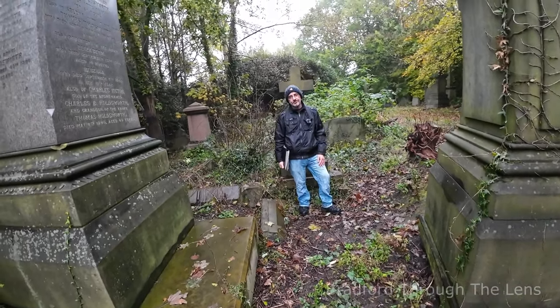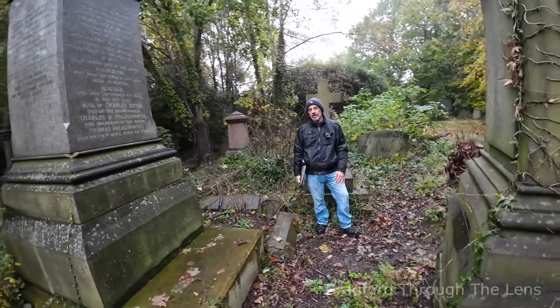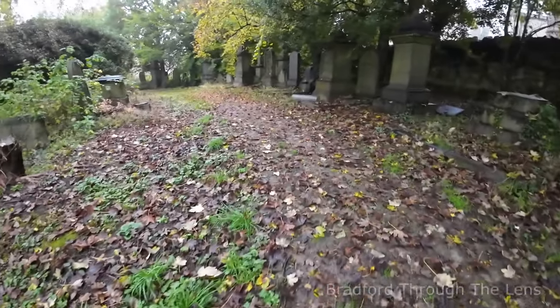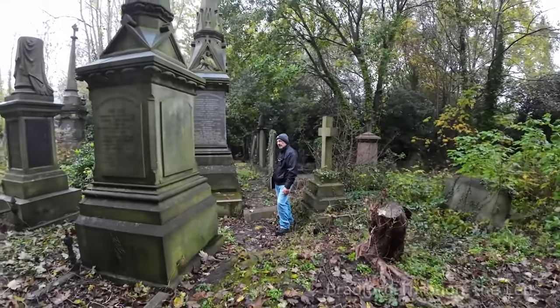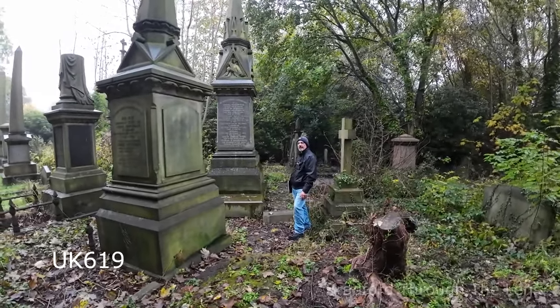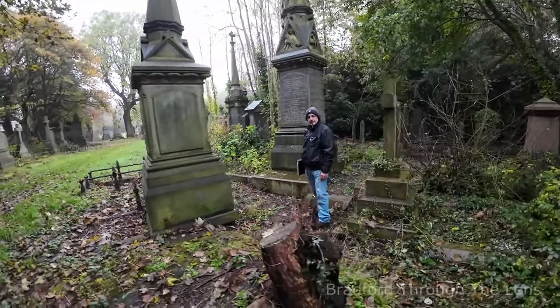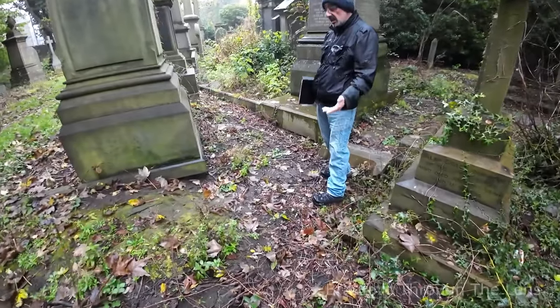A lot of people have walked past here and you just wouldn't know it was here. This is the actual path and this is unconsecrated K section.